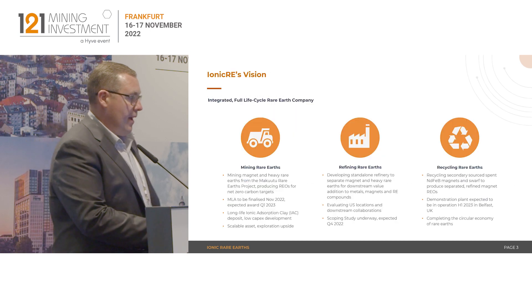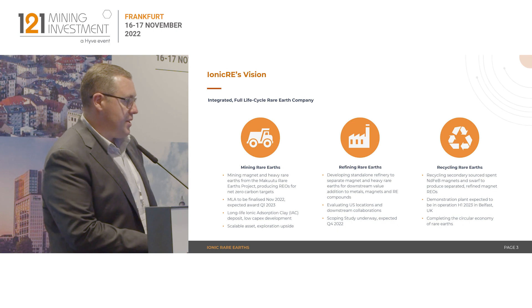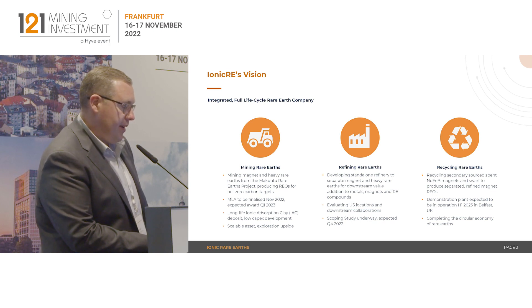Just expanding a little bit on the three pillars of the organisation: we are looking towards developing an integrated full life cycle rare earth organisation. Makutu as a source of magnet and heavy rare earths — it's a large mineralisation, approximately 120 kilometres east of Kampala in Uganda. We're working through a mining licence application process at the moment, expecting to complete that over the next few weeks with a mining licence expected to be awarded in the first quarter of next year.